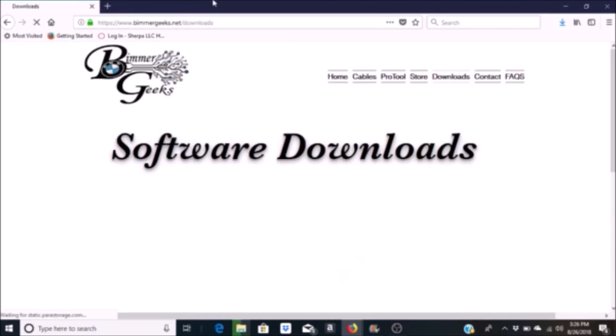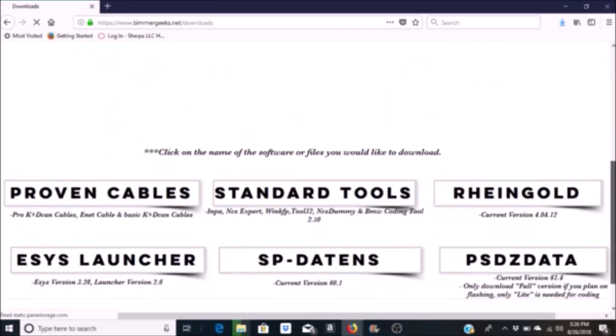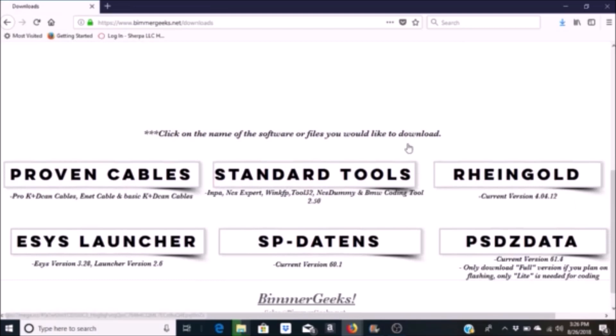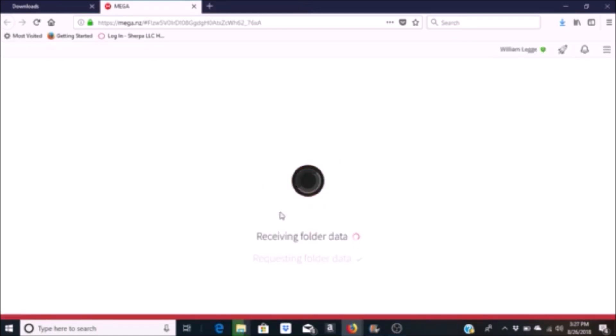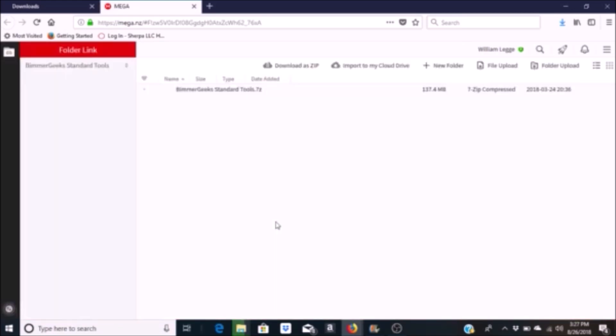I decided to go with the XHP flash and flashed it with XHP about an hour after spending the money on it. The stage 3 flash, which I went with, runs about $230. So it's a little pricey, but you can flash it yourself and it's really easy.